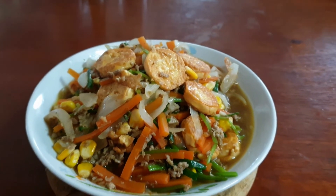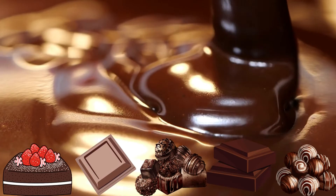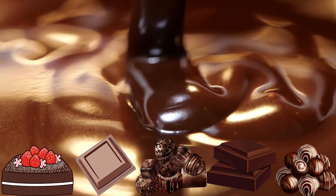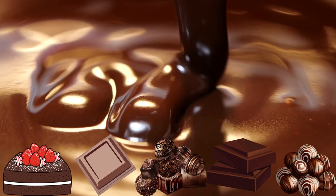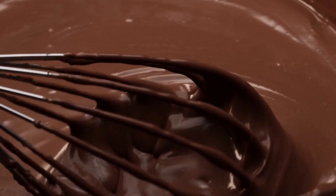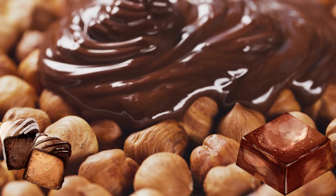Number twelve: tofu. Tofu is a top source of three essential minerals, including calcium, iron, and phosphorus. Tofu is a great vegetarian source of protein. For extra calcium, check for tofu or soy products fortified with calcium. Number thirteen: dark chocolate and cocoa powder. Dark chocolate is a top source of three essential minerals, including iron, magnesium, and zinc. For fewer calories and more minerals, choose dark chocolate with less sugar — eating 80% cocoa and above is a good rule.